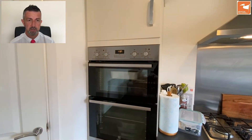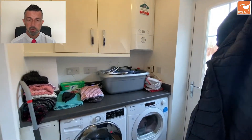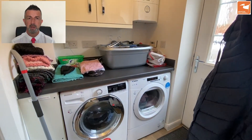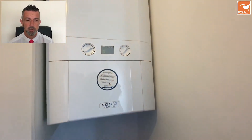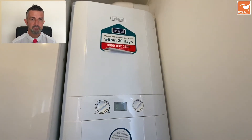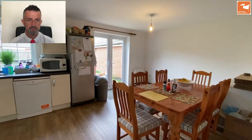We've also got a utility room with space and plumbing for a washing machine, space for a tumble dryer, and a wall-mounted gas-fired central heating boiler — which is an Ideal Logic Heat 15 — and further high-gloss matching kitchen units for storage.